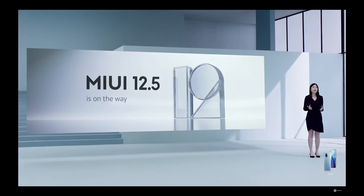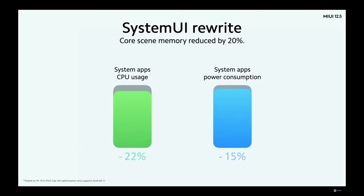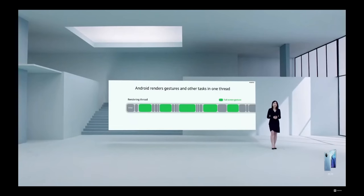It's worth mentioning that Xiaomi has unveiled their next version of MIUI, version 12.5, which will be coming in a few months. Instead of introducing new features, MIUI 12.5 will optimize what's already there, bringing improvements in CPU and memory usage and power consumption.